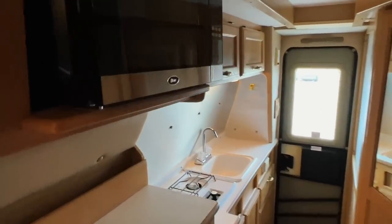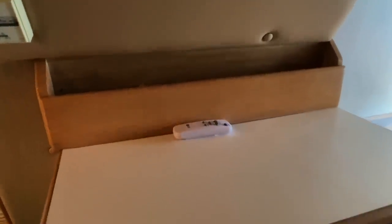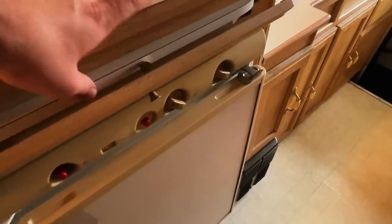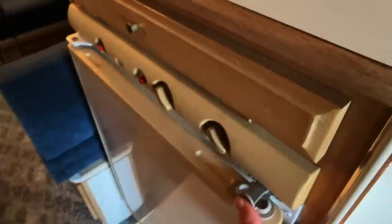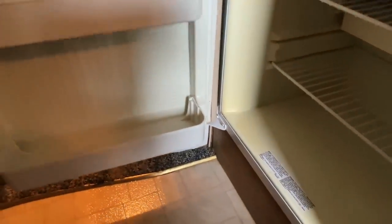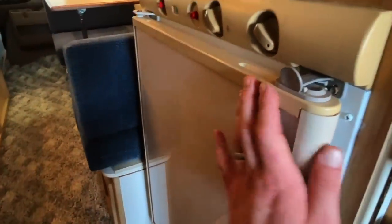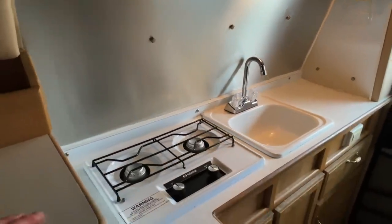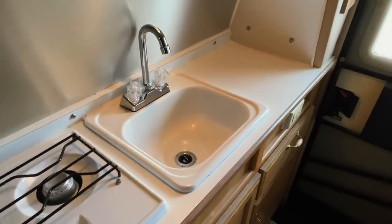Moving down to the kitchen area in the center of the coach — got a microwave that runs on AC power, so you plug in on your generator. Little spice rack there, and that remote is for the air conditioner. Got a countertop extension you can pull out for more counter space. We've got a three-way Norcold fridge/freezer — it runs on AC power (shore power or generator), DC power (coach battery), or propane gas. Got a nice aluminum backsplash, a two-burner propane cooktop, and a nice sink with counter space.